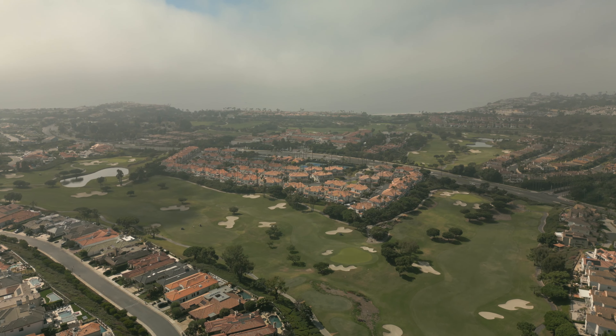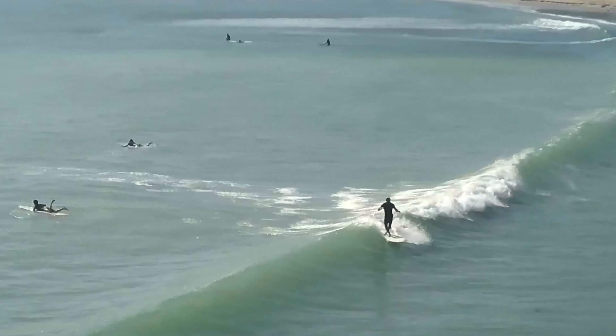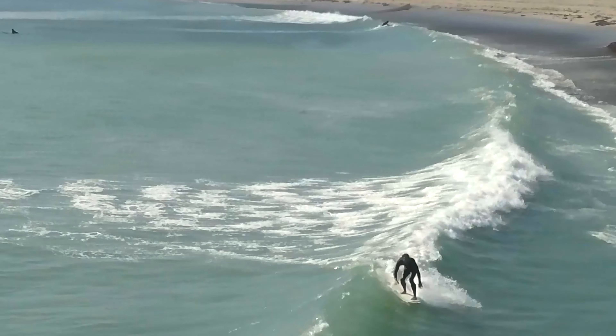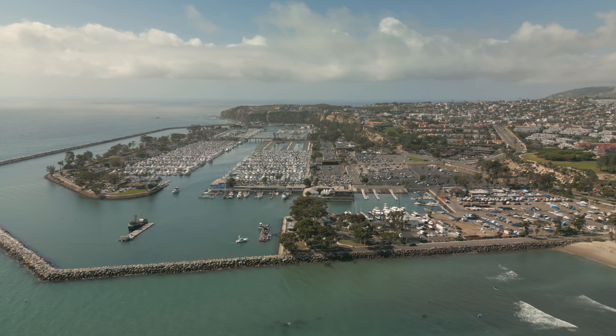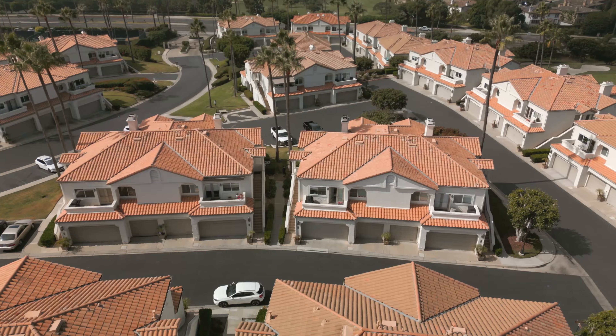Enjoy easy access to pristine beaches where you can soak up the sun, surf the waves, or take a leisurely stroll along the shore. The nearby Dana Point Harbor offers a multitude of dining, shopping, and entertainment — there's always something exciting to do.